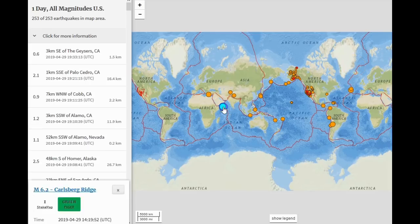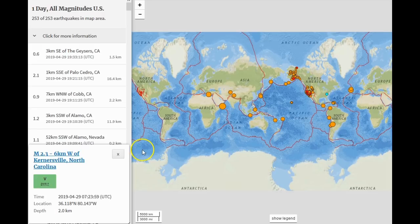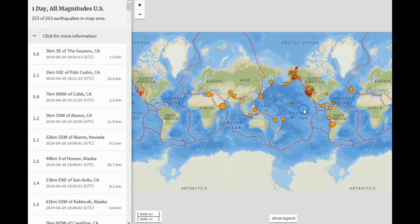Just a quick overview: the only magnitude 6 in the past 24 hours was a 6.2 near the Carlsberg Ridge, just south-southeast of Saudi Arabia near Africa, at 10 kilometers depth — nobody felt it as nobody is around that area. We also had a magnitude 2.3 in North Carolina, which we'll check out in a second, and over by the northern Mid-Atlantic Ridge a 5.4 and a 4.7.